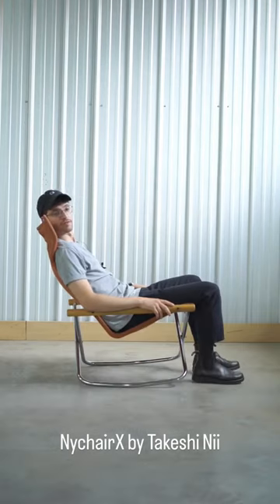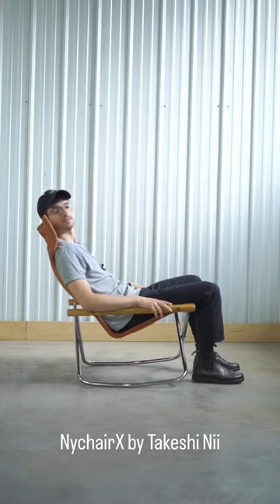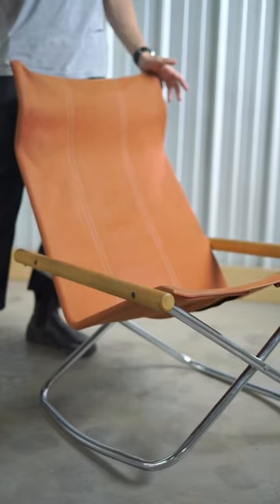This is Jeremy from Rarify, and this is a rocking Nightchair X by Takeshi Ni. This kinetic chair folds and rocks back and forth.